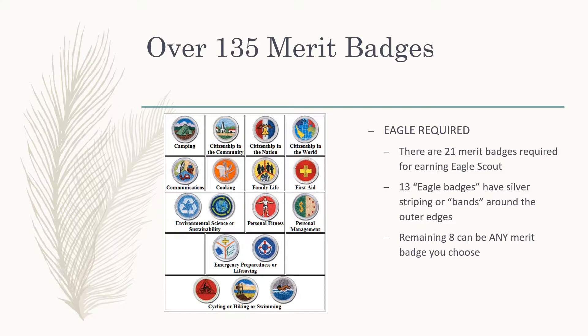For Eagle Rank, there are 21 merit badges required. 13 of those badges have to be what we call Eagle badges — you'll recognize them because they have a silver band or silver piping around the edges. All the other merit badges have green. If you look at this chart, you'll see that some merit badges appear in the same box, like Environmental Science or Sustainability, Emergency Preparedness or Lifesaving, and Cycling or Hiking or Swimming. These are called either-or badges. So although there are more than 13 badges shown in this chart, only 13 are required for your Eagle Rank. The remaining eight badges or more can be any merit badge of your choosing.